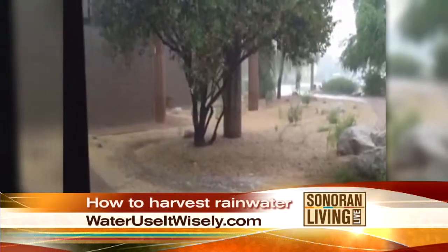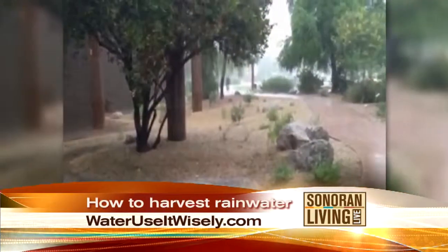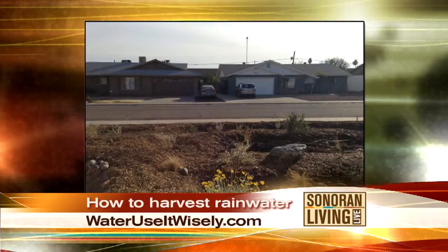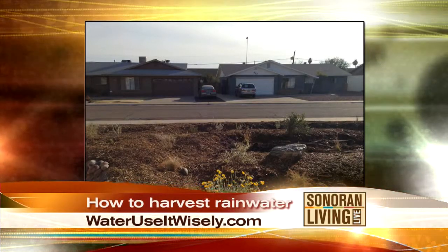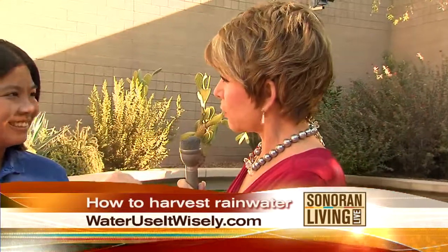Why is that rainwater so good for our soil? It is actually salt-free. So our hungry, thirsty plants love that salt-free water. We have a lot of sodium in our soils, which a lot of desert-adapted and native plants love, but we get a lot of it concentrated. So that rain flushes it out and the roots just love it. Because you don't really think about salt in the water — we work so hard to get rid of it.